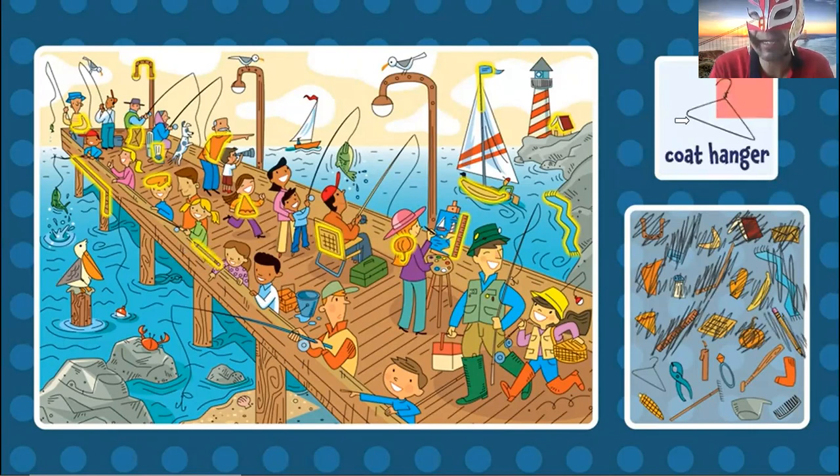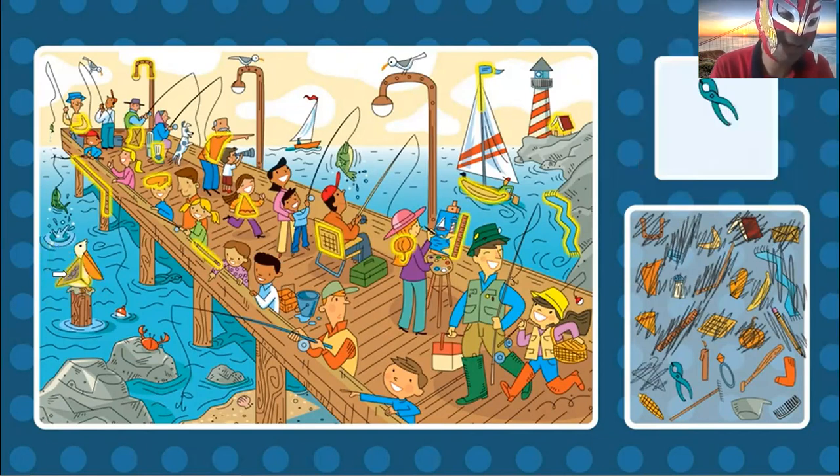The coat hanger. Where is the coat hanger? It's a triangle. Where is the coat hanger? Oh, right here. The coat hanger.